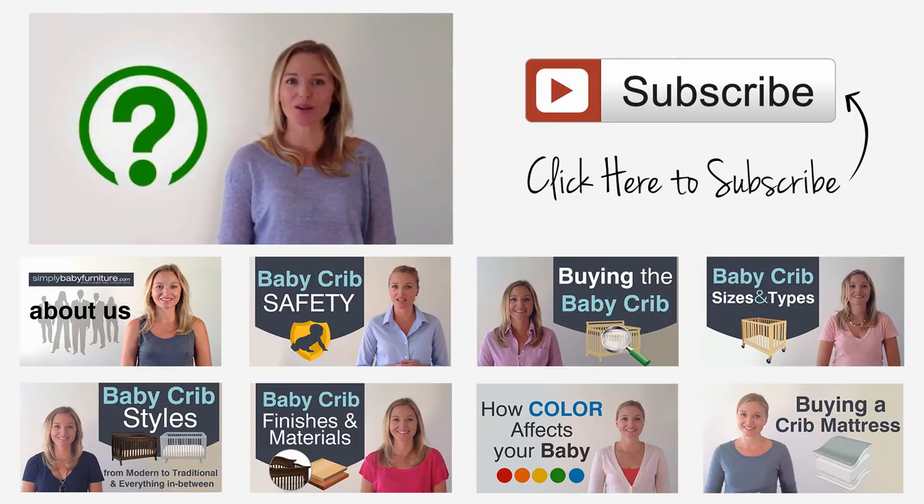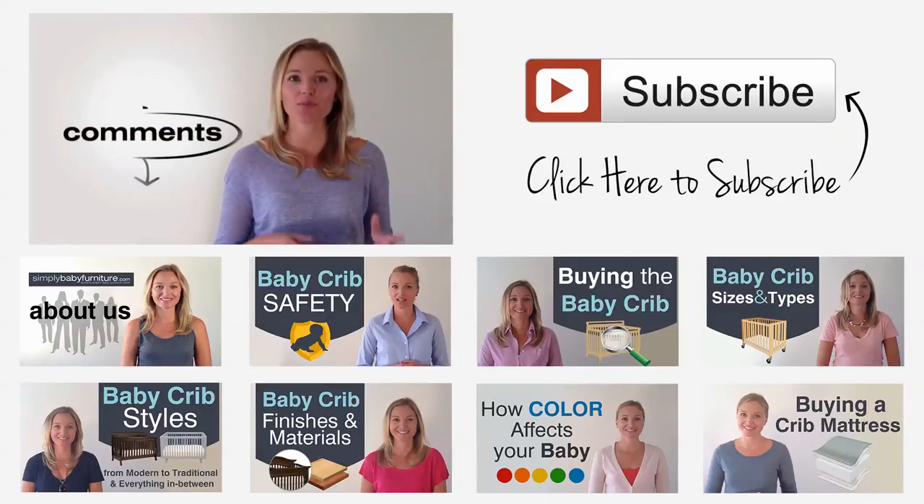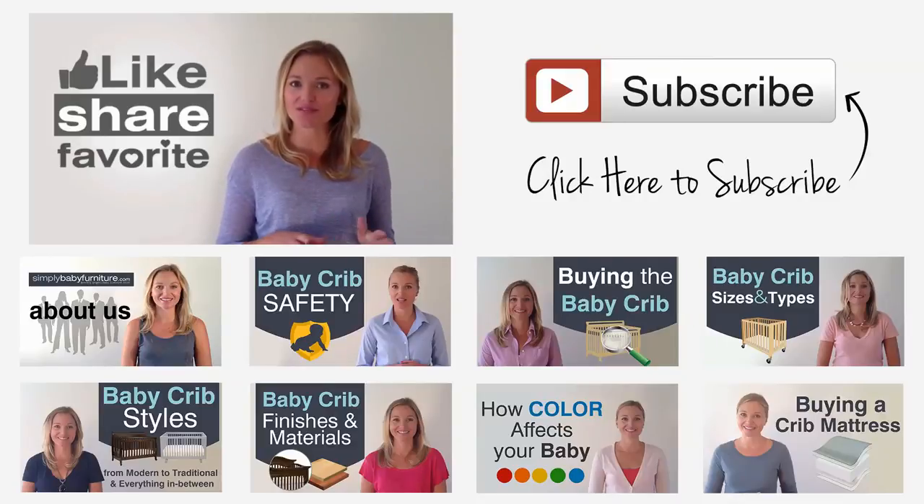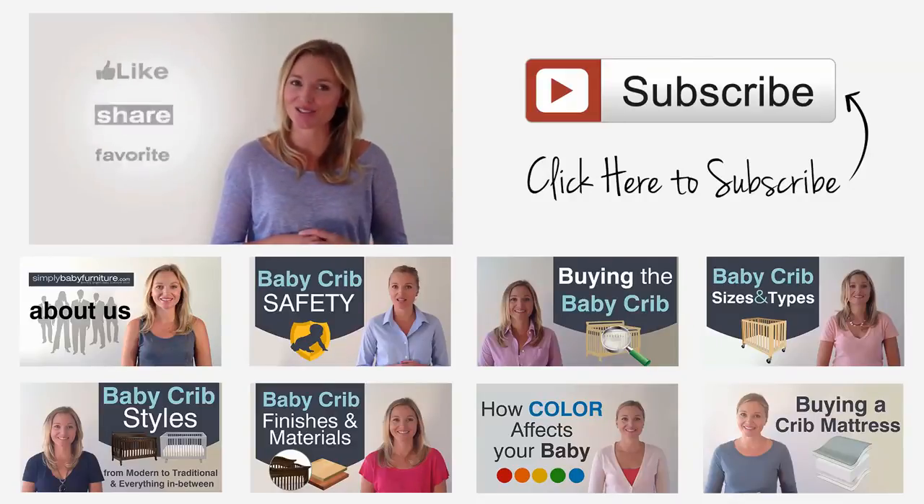If you have any questions about this topic, please feel free to put them in the comments below and we will do what we can to help you. Like, share, and favorite this video to show your appreciation for it.